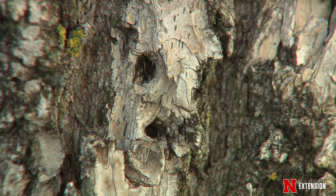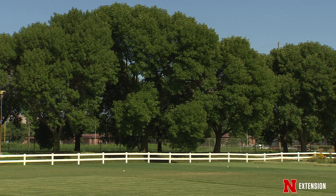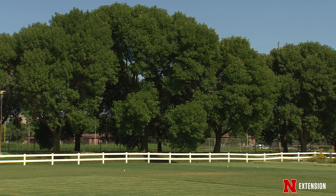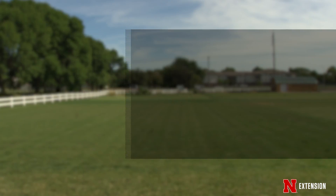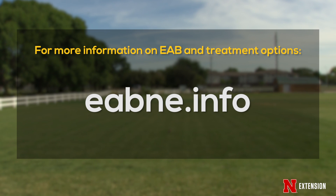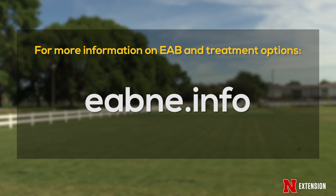So if you are thinking about treatments, it's good to take a very critical look at your trees and decide if they are good candidates for treatment. If you have more questions about emerald ash borer and treatments, you can visit the Nebraska Forest website at eabne.info.